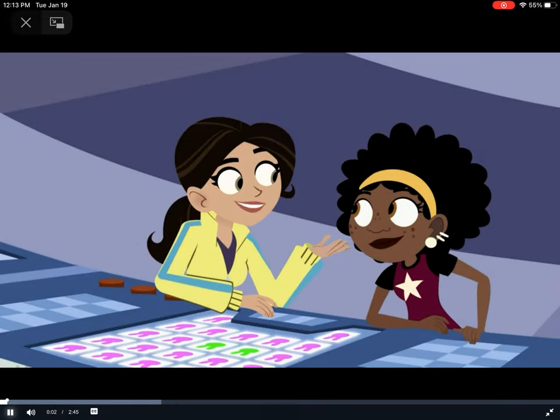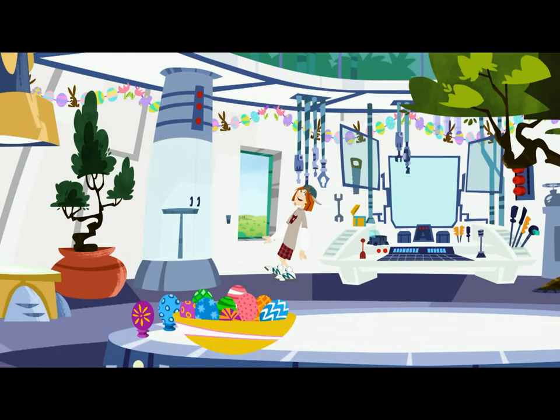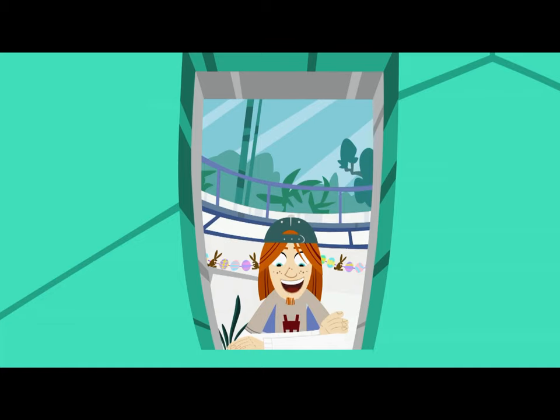Whoa, that's a lot of cottontails. Hello? If you're looking for bunnies, why don't you just look out the window? There's one right there.